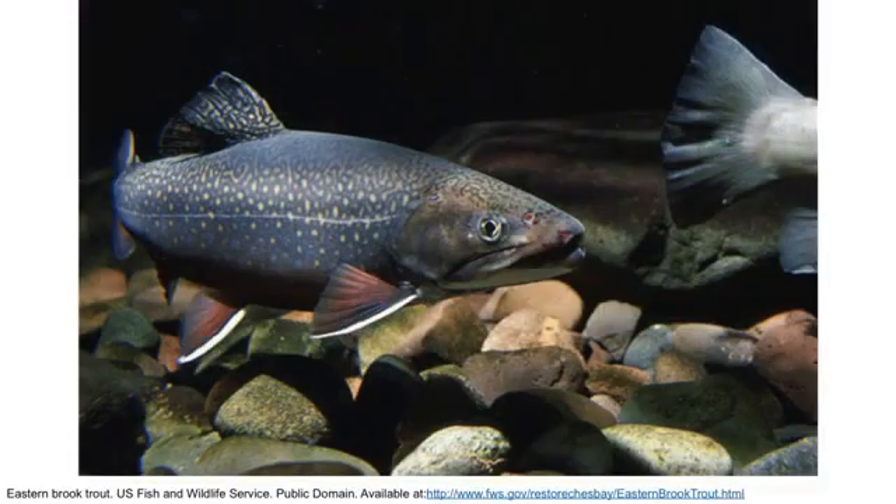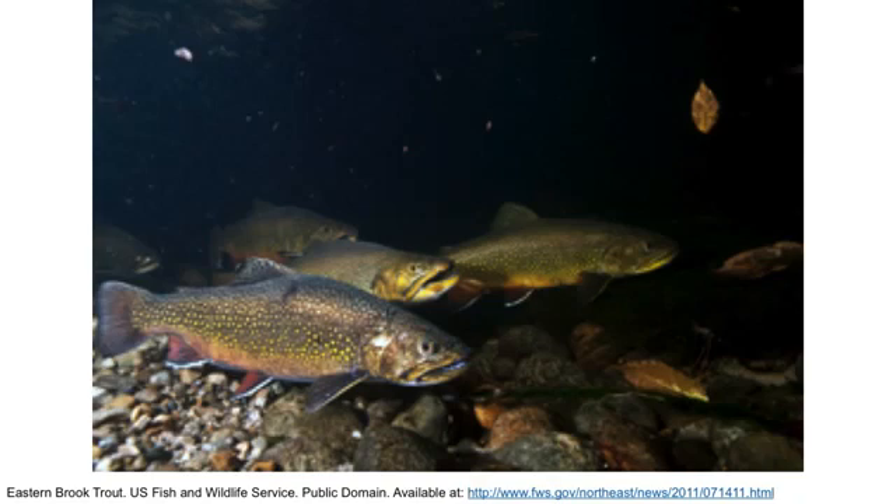We stock sterile fish to provide a greater level of protection for our native trout species — in particular, brook trout, which is the only trout native to North Carolina. By stocking sterile fish, we ensure that if fish get into systems we do not want them to, because we do not stock on top of native trout, their impact won't be significant.